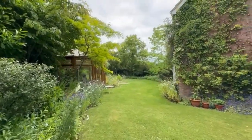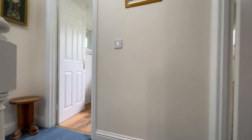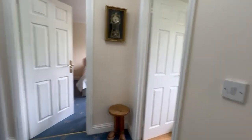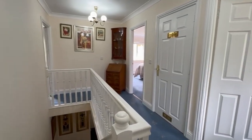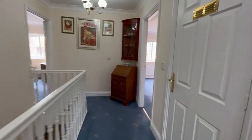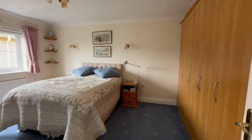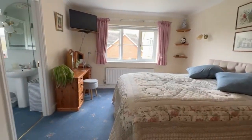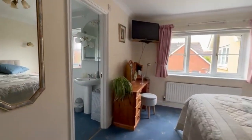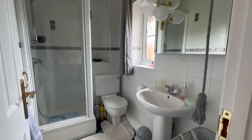Let me take you inside and show you upstairs. We've got a gallery landing with panel doors leading off to all of the rooms. A nice gallery — I always think that gives you a nice feeling of space. Double bedroom here with an extensive range of built-in wardrobes. There's quite a bit of furniture there so you get a good idea of the usable floor space, which is generous. En suite shower room with a white suite.